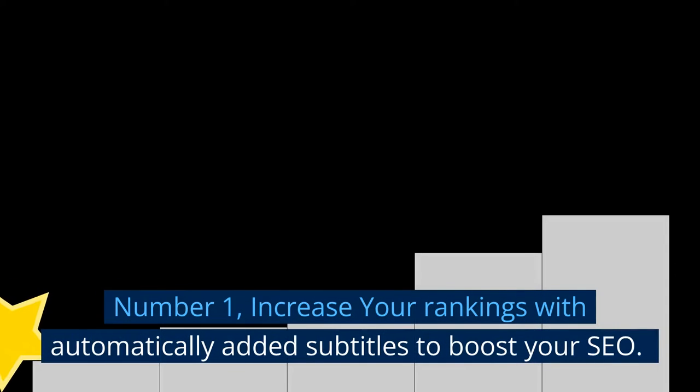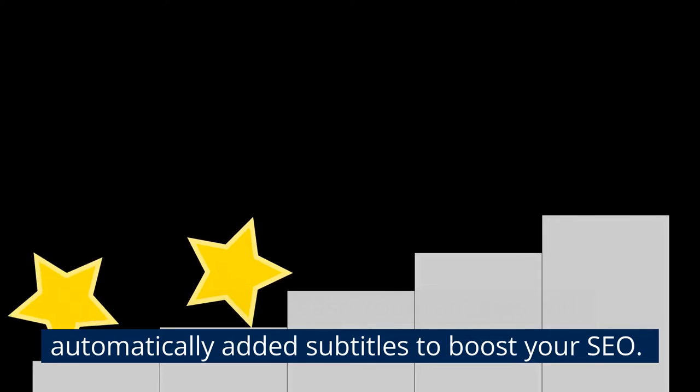Number 1: Increase your rankings with automatically added subtitles to boost your SEO.